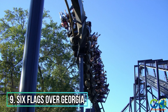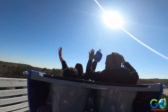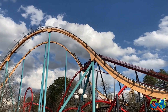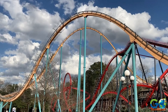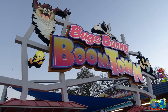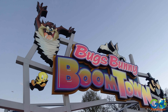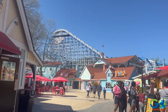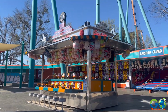Number 9. Six Flags Over Georgia. This premier amusement park offers heart-pounding rides and attractions for visitors of all ages. Experience adrenaline-pumping roller coasters like Goliath, Twisted Cyclone, and Mindbender, or cool off in the refreshing water park, Hurricane Harbor. Families can enjoy the whimsical rides in Bugs Bunny Boomtown, and little ones can have a blast in the kiddie areas. Live entertainment, delicious food options, and interactive experiences complete this fun-filled adventure.